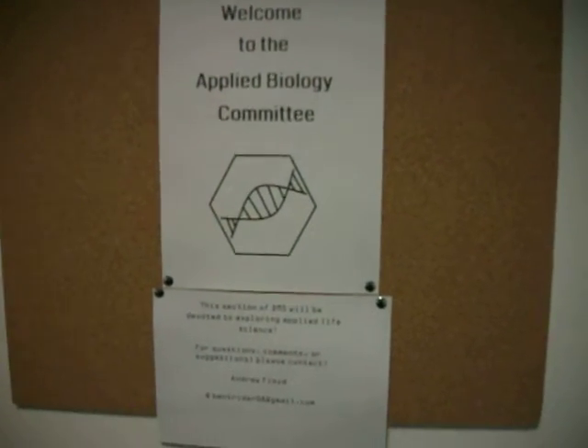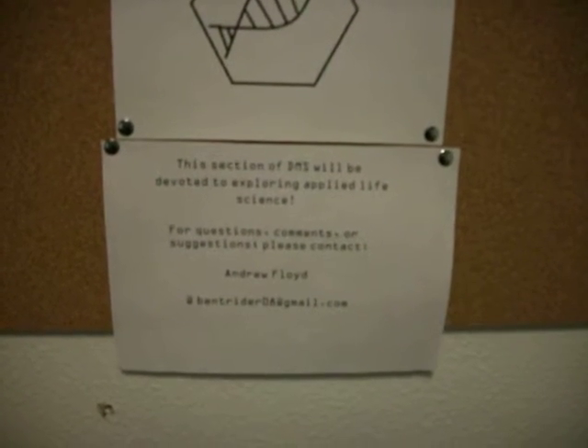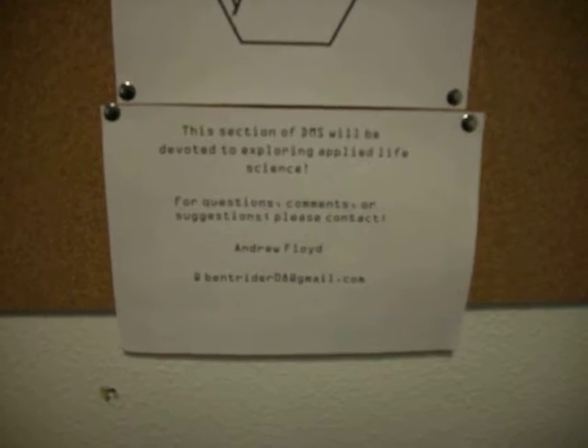Welcome to the Applied Biology Committee with our new logo — isn't that awesome? This section of the DMS will be devoted to exploring applied life science. I'm Andrew Floyd, that's me.